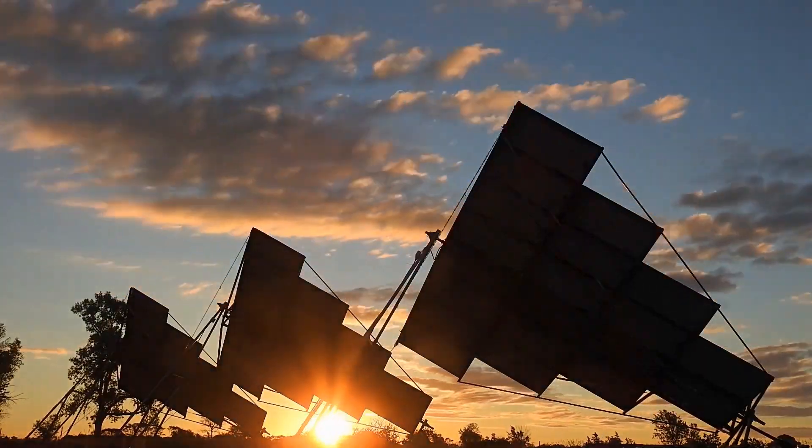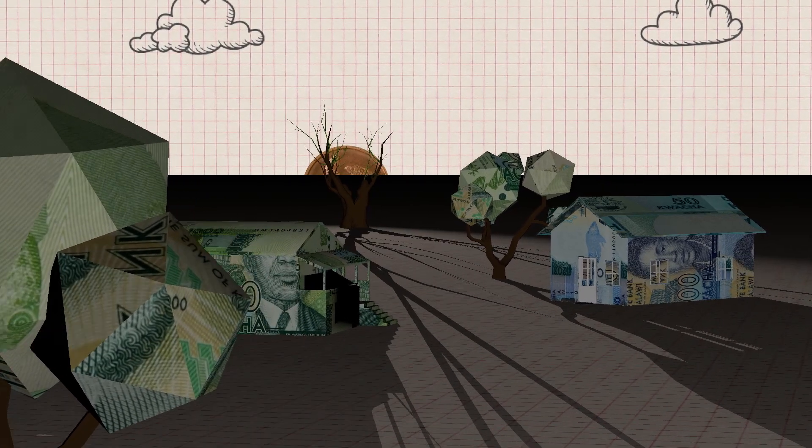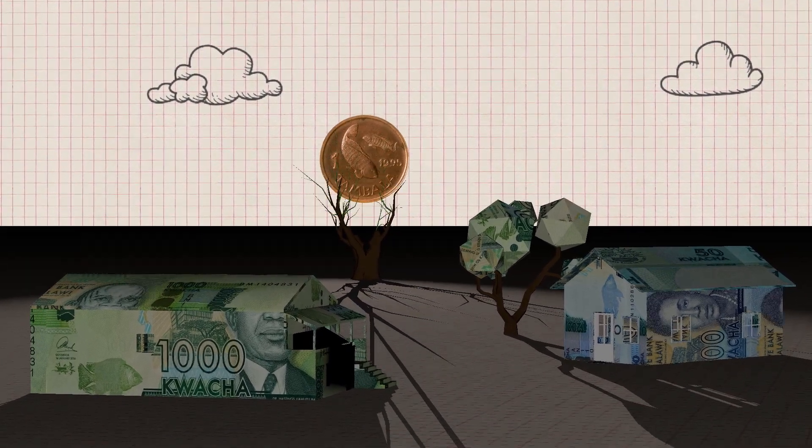When I was studying at university I became aware of this project that I could get involved in and it was about trying to design a solar light for the developing world, so it was something I was really moved by, really interested in and wanted to do.